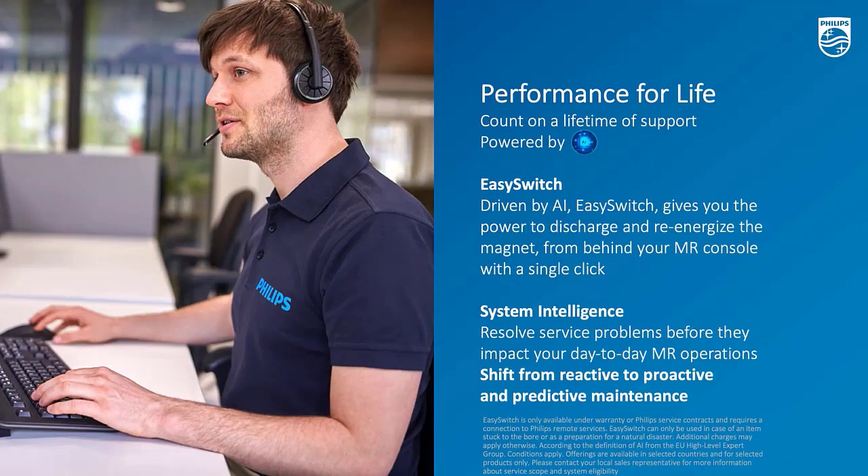The third one is Easy Switch functionality. This is unique and only applicable to helium-free MRs. Easy Switch allows you, in case of emergencies — such as a quench or an object stuck in the bore — to degenerate the magnet. Easy Switch is driven by AI algorithms, and thanks to the BlueSeal magnet, no helium will evaporate or be lost during the emergency. With this Easy Switch technology, you'll be able to regenerate the magnet easily from behind your console with a single click, and have your MR system up and running in about one to two days, compared to a conventional magnet that can take up to seven to ten days.